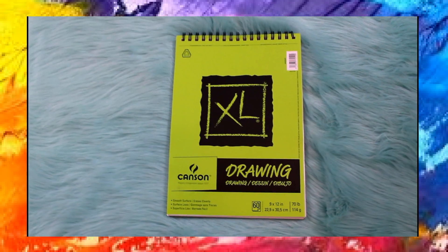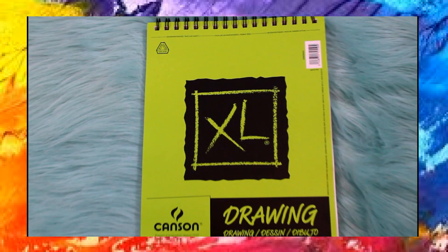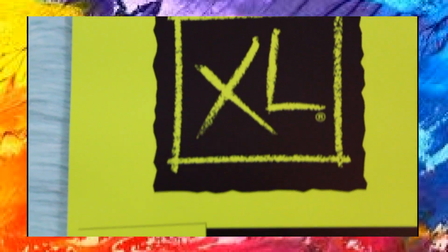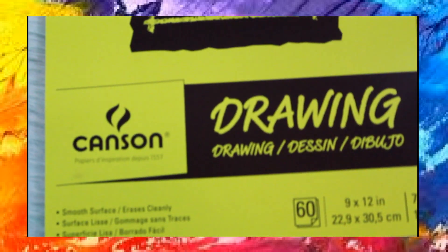The first thing that I got was this XL 9x12 drawing pad and I got this from Walmart because drawing and sketching pads tend to be a little bit more expensive, and at Walmart it was only about $10.